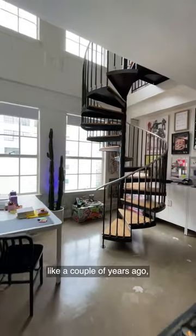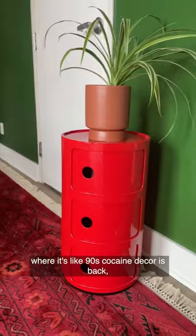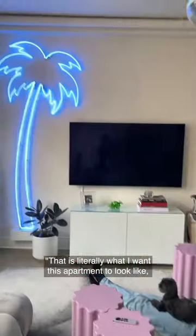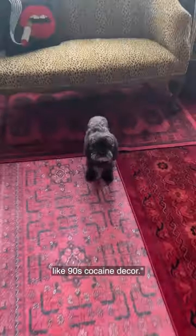There's an article I found a couple years ago where it's like '90s cocaine decor is back,' and I was like, that is literally what I want this apartment to look like — 90s cocaine decor.